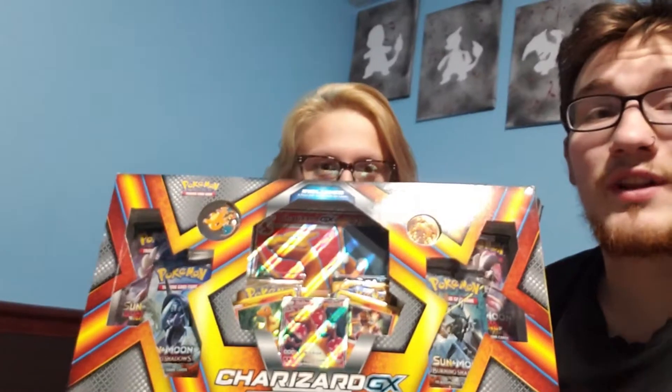So this one's great. It has six booster packs, a coin, a pin, three special cards, and the jumbo card of this Charizard GX — and it's a full art. Let's try not to cut myself this time. Yeah, that hurts a lot. Jamie and I are very clumsy people.